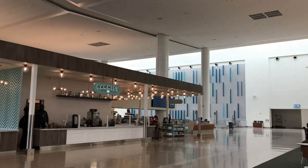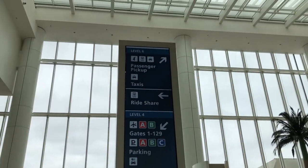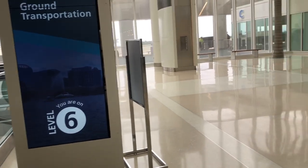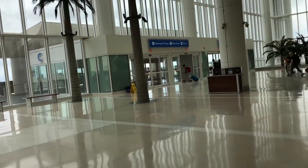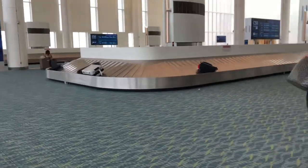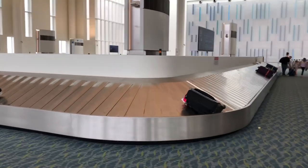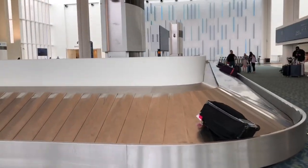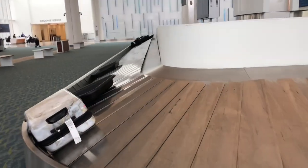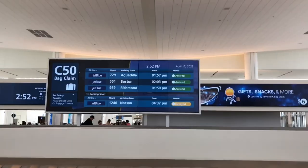Oh, they have coffee here. It's kind of chill here too. Passenger pickups — we are on Level 6. This is their baggage claim. This is where we're gonna pick them up. Bag claim.